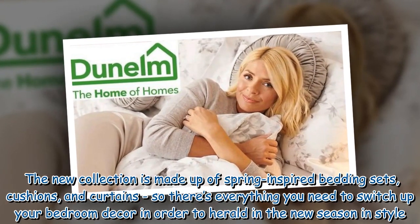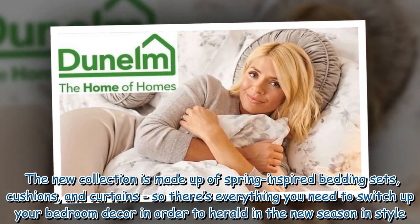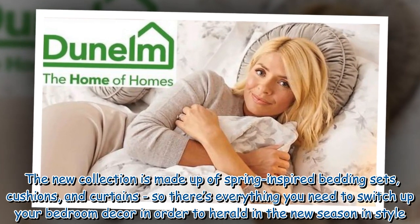The new collection is made up of spring-inspired bedding sets, cushions, and curtains, so there's everything you need to switch up your bedroom decor in order to herald in the new season in style.